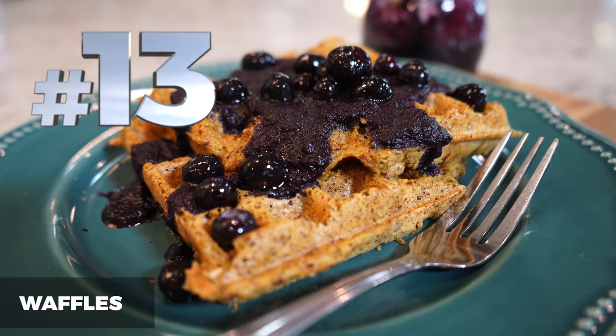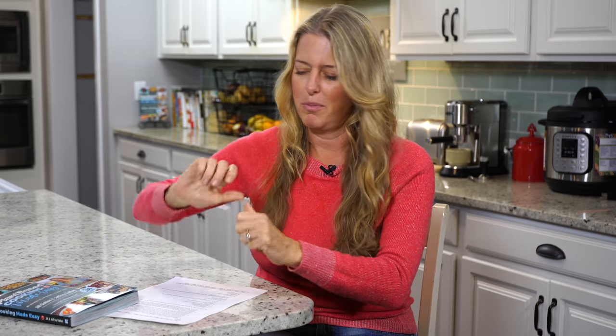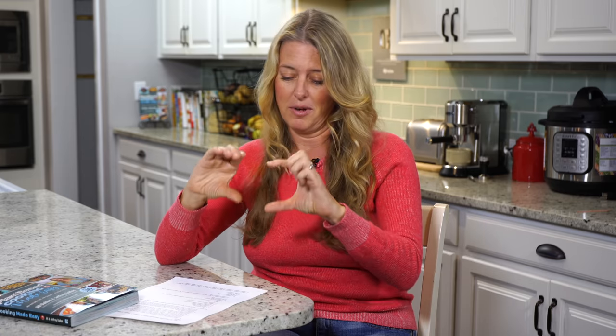Number 13 are waffles. Who doesn't love waffles? At our house we love a good waffle, and I love to make an extra big batch. They're super quick, super easy, and great to store in the fridge or freezer. You can just break one off, pop it in the toaster in the morning — super quick and easy. Sometimes I even use them as sandwich bread. They make a great sandwich.